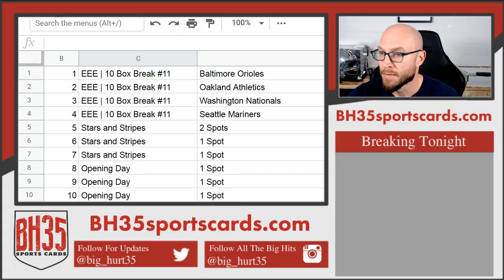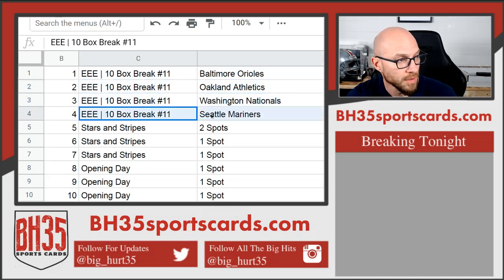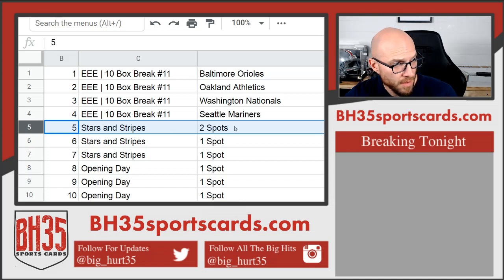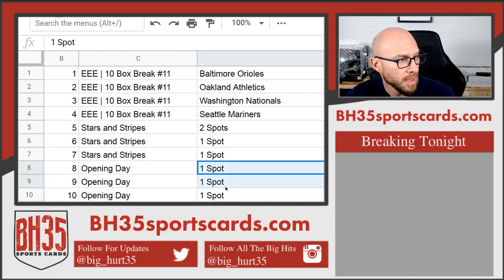This is your filler for EEE Stars and Stripes and Opening Day. Top spot gets in the Orioles in the 10-box break of EEE. Number 2 the A's, number 3 the Nationals, number 4 the Mariners. Number 5 gets 2 spots in the serial number break, Stars and Stripes. 6 and 7 both get one spot each, and 8, 9, and 10 get one spot in the Opening Day.